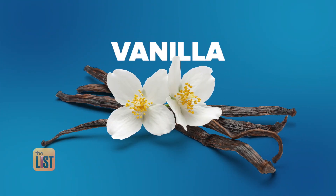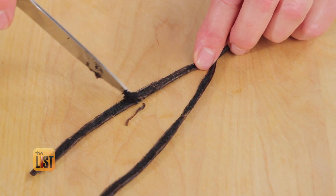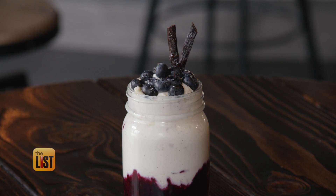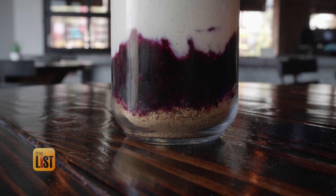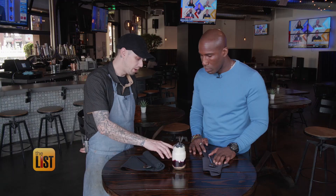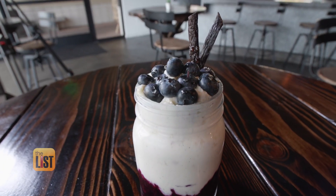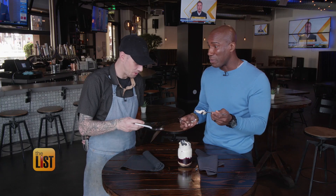Weighing in at our second spot at 200 bucks a pound is vanilla. It comes from the vanilla orchid. Chef Robert whipped up a vanilla bean cheesecake in a jar for dessert. It's got the cheesecake cream and blueberry jam at the bottom. Vanilla just kind of makes everything blend together. He used one strand — one stick — and that one strand is less than a dollar's worth of vanilla. That's delicious. The cream is great.